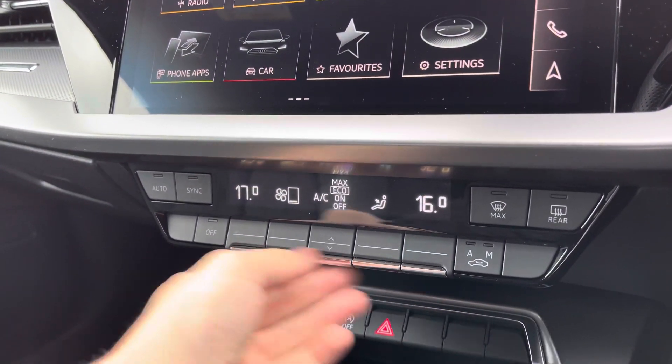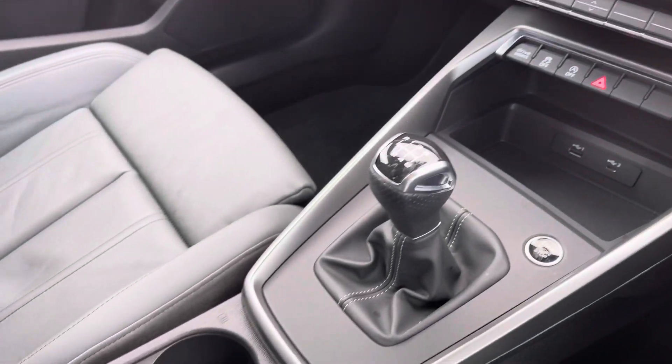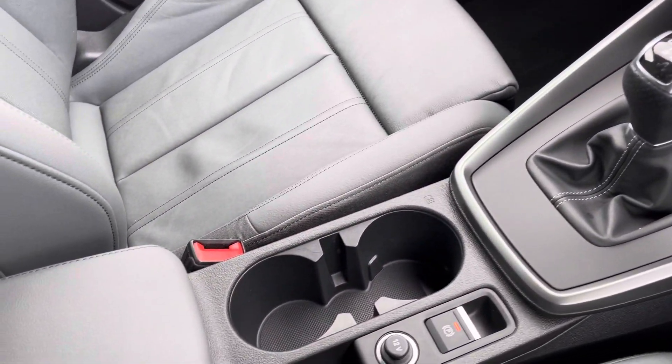Making our way down, you've got dual zone climate control, perfect if you and your passenger want different temperatures. You've also got your start-stop function, the six-speed manual gearbox selector, and leather centre armrest with storage underneath.